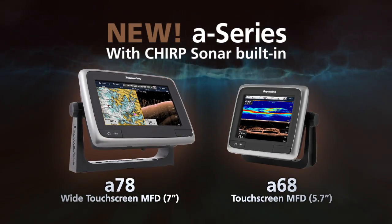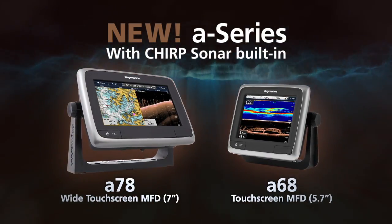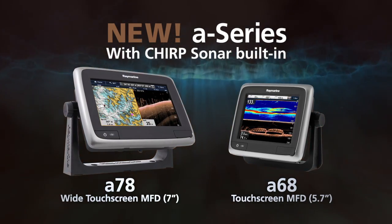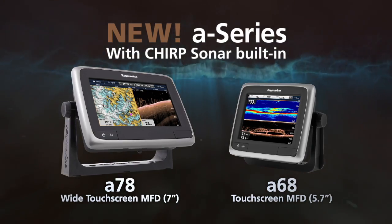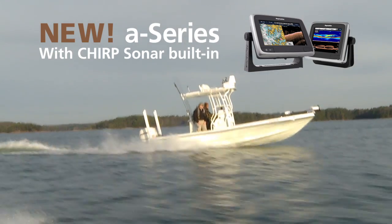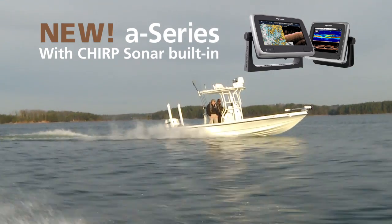You can also experience visionality with the easy-to-use A68 and A78 touchscreen multifunction displays. A68 and A78 have Chirp Sonar built in, making them the perfect all-in-one solution for anglers limited on space, but don't want to give up on sonar performance.